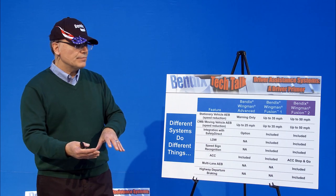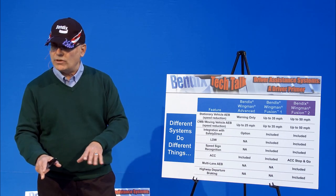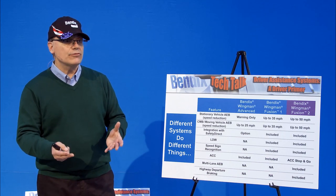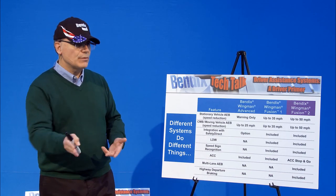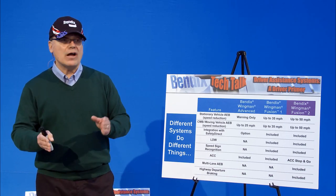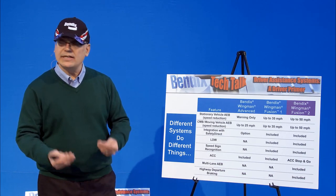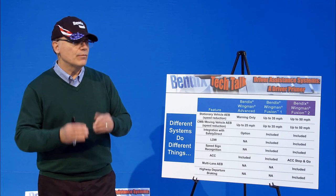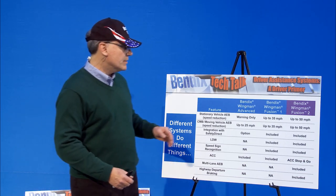If you steer to avoid something, the collision mitigation technology is built on stability control. Stability control helps with loss of control and rollover situations. This is a big question that comes up: what if this system brakes while I'm on snow or ice? Well, if it does that, stability kicks in to help you keep going the way you want to be going. That's why we build it on top of stability.